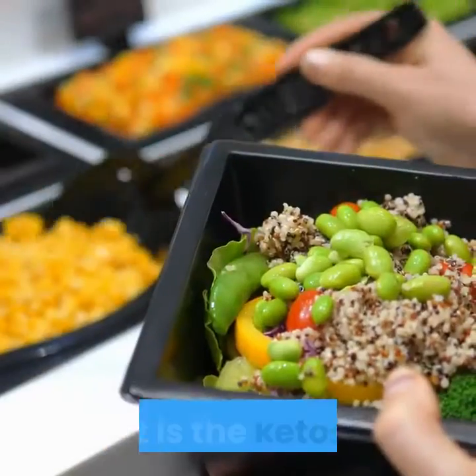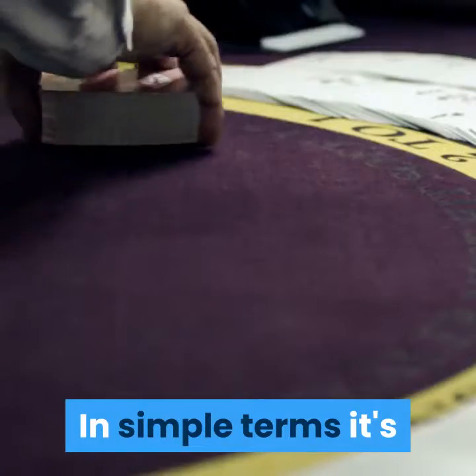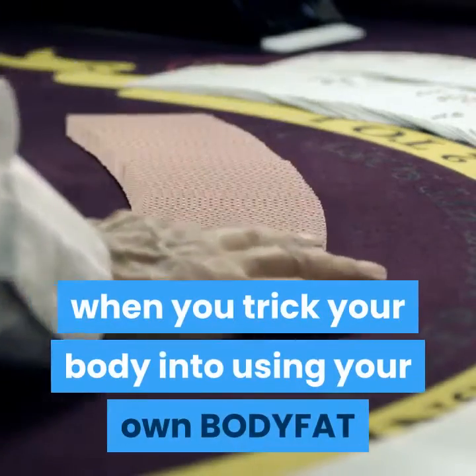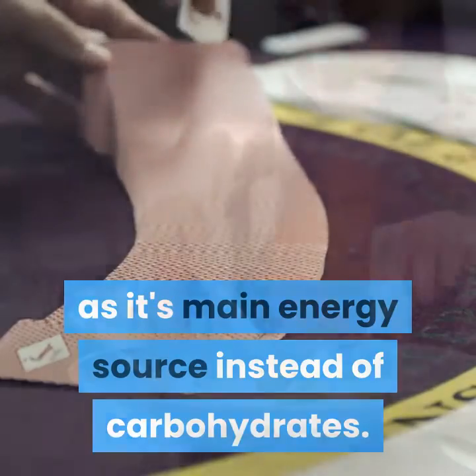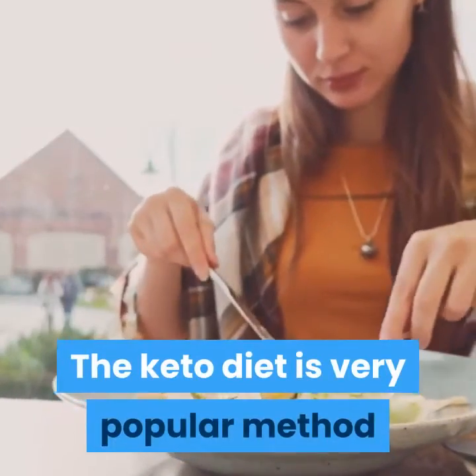The keto diet — what is it? In simple terms, it's when you trick your body into using your own body fat as its main energy source instead of carbohydrates. The keto diet is a very popular method of losing fat quickly and efficiently.